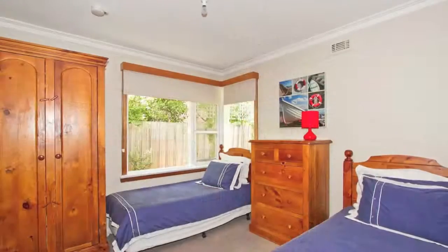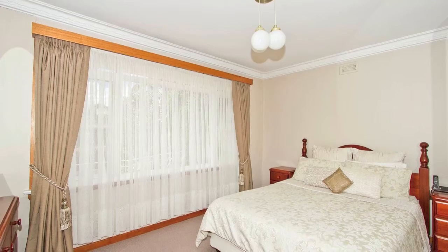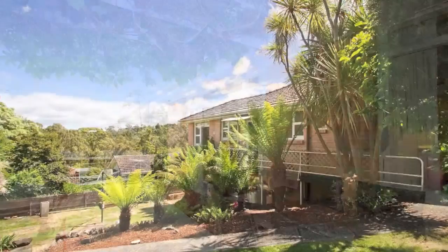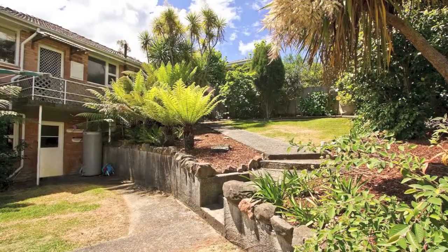The downstairs area is great as a teenager retreat as it has its own living area and bathroom, plus there is internal access from the garage. This fantastic family home won't last long, so call today to book your viewing.